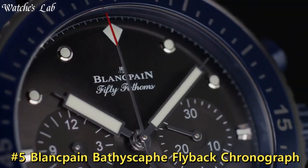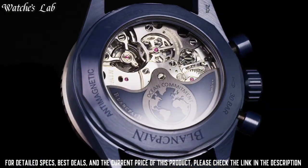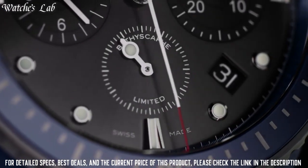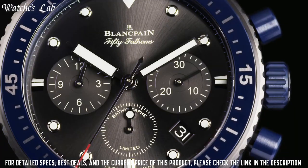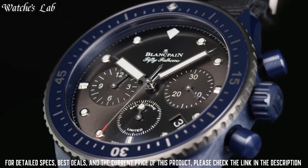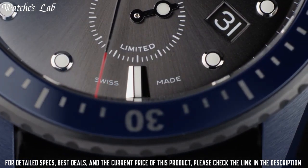Number 5. Blancpain Bathyscaphe Flyback Chronograph Blancpain Ocean Commitment 2, reference 5200-0310-G52. Case material: ceramic. Case diameter 43.6 mm, case thickness 15.25 mm. Water resistance: 30 bar. Width between horns 23 mm. Strap type: sail canvas fabric with pin buckle. The flyback chronograph, which measures a succession of elapsed times, eliminates many superfluous repetitive operations.